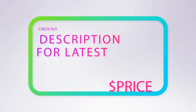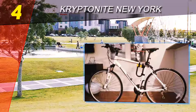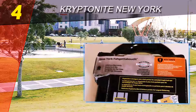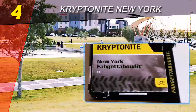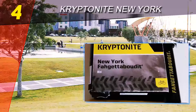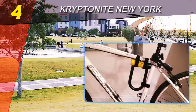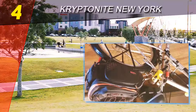Coming in at number four on our list: the Kryptonite New York. It may look small, but the 4.4-pound weight of this mini D-lock reveals just how serious it is about keeping your bike where you lock it. A serious amount of metal has gone into this lock.